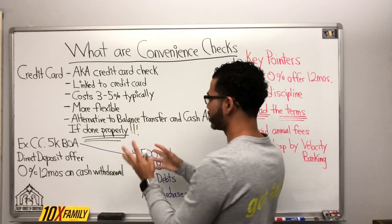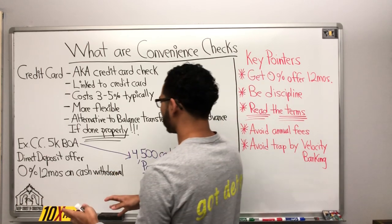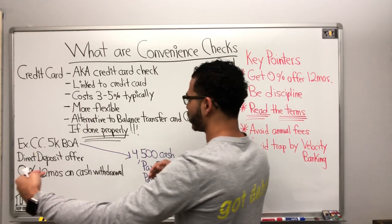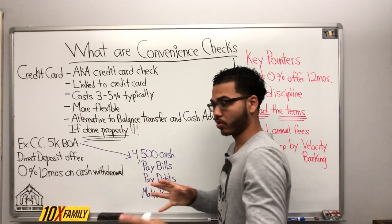It typically has the same cost as a balance transfer — 3% to 5%. Now, the difference between the balance transfer and the cash advance is that convenience checks are a little more flexible.